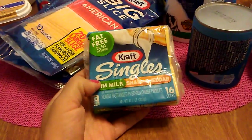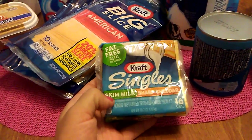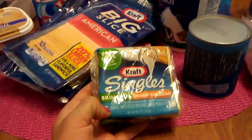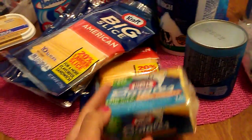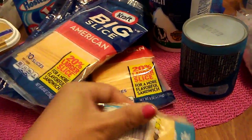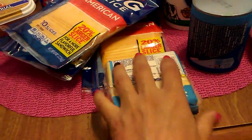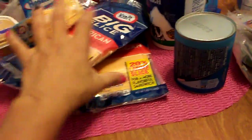I found 16 Kraft singles made with skim milk — it's sharp cheddar, which I happen to love. This is 10 ounces and the expiration date is August 12th, which is an awesome expiration date. So these are going in the freezer.